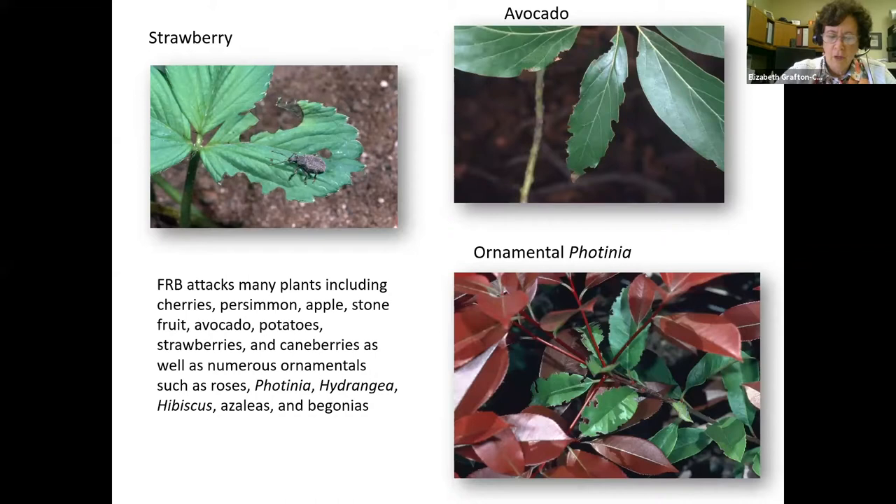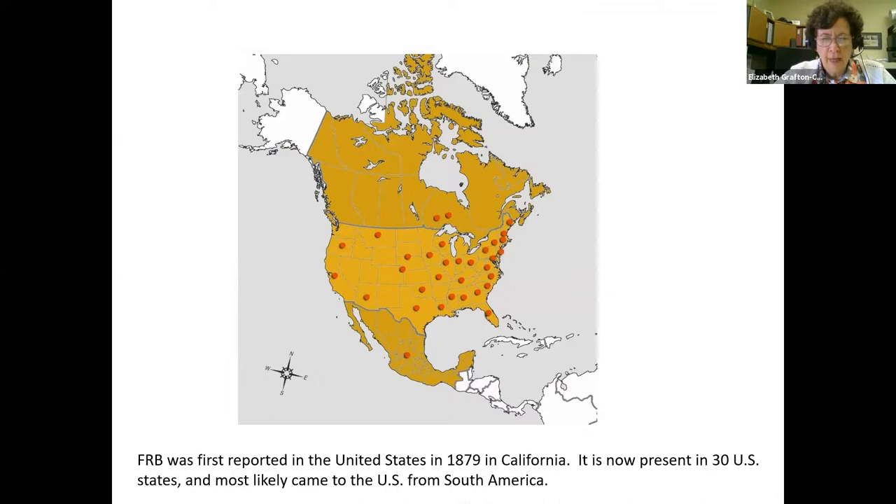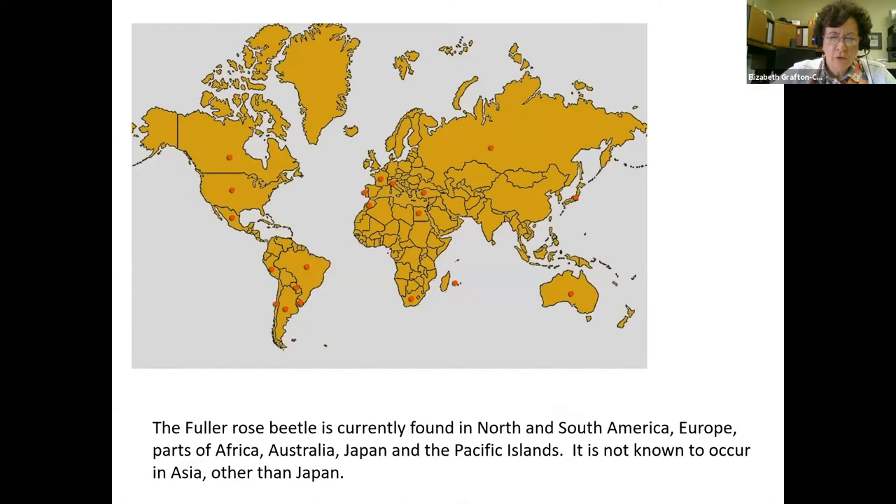Fuller Rose Beetle was first reported in the United States in 1879 in California, and is now present in 30 states; most likely it came from South America. It is currently found in North America, South America, Europe, parts of Africa, Australia, Japan, and the Pacific Islands. It is not known to occur in Asia other than Japan — and therein lies the problem, since a lot of export citrus from California goes to Asia.